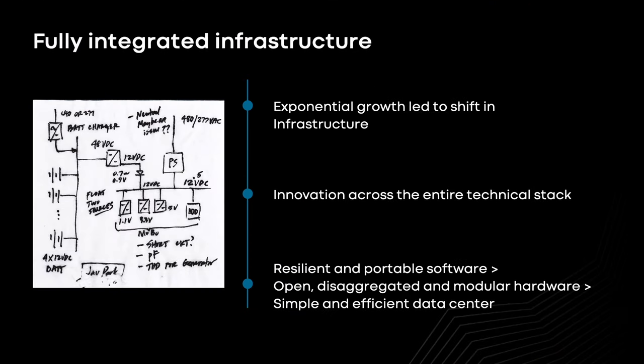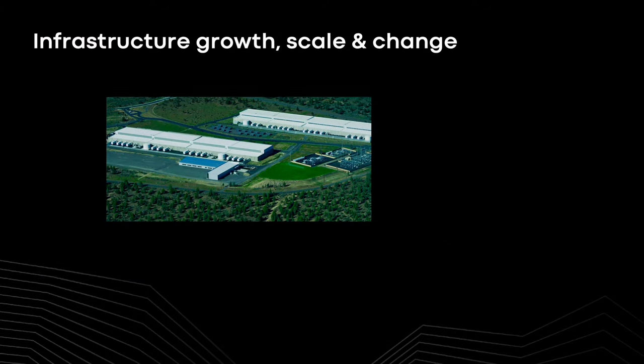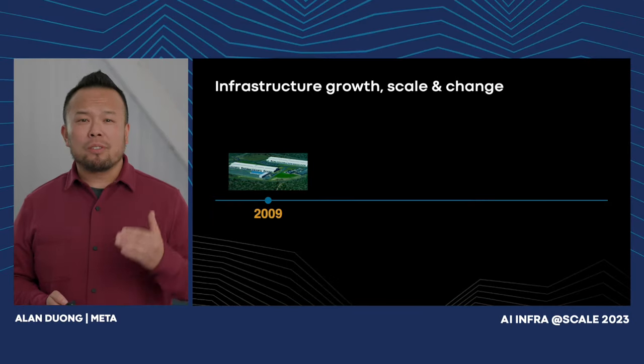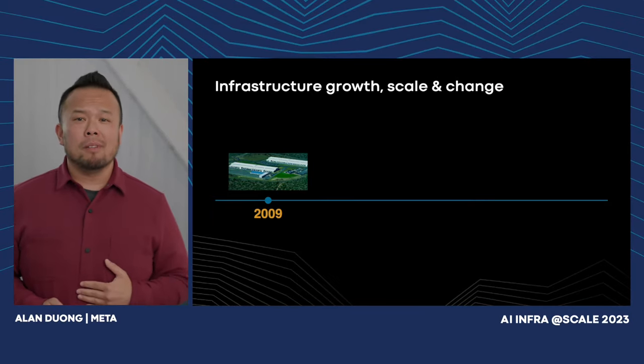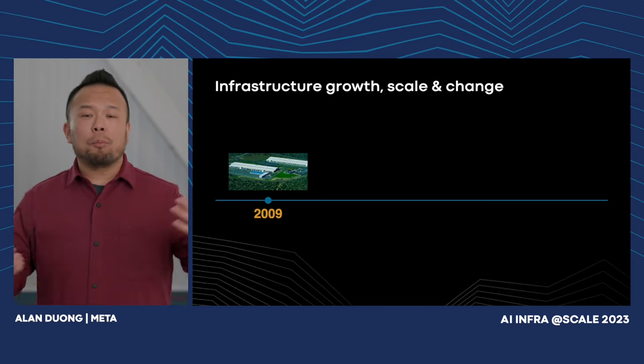The image on the left is a napkin sketch — an example of engineers from the hardware team and the data center team getting together to design a fully integrated power distribution system that led to a world-class efficient data center design. In 2009, we completed our very first data center build in Prineville, Oregon. That build was 38% more efficient to build and 24% less expensive to run than any of our previous facilities.